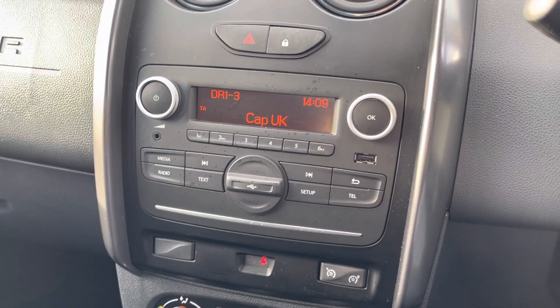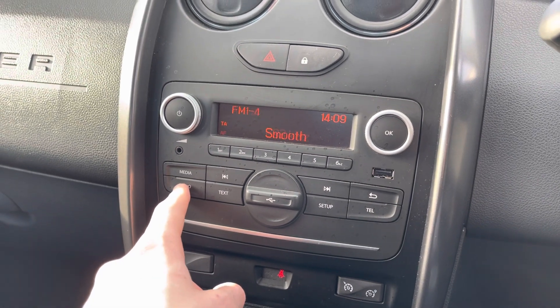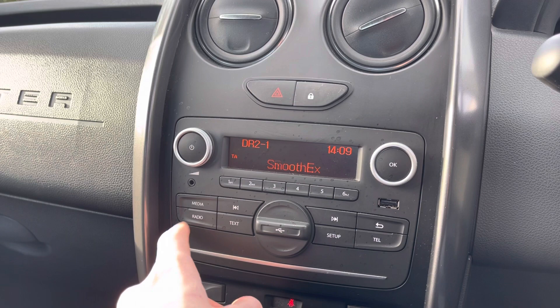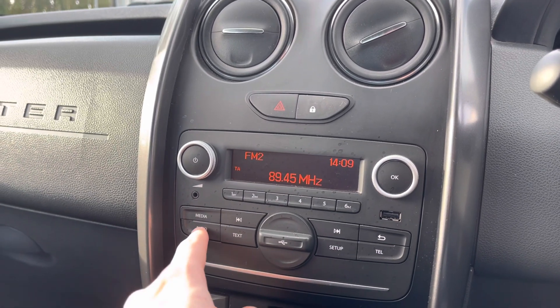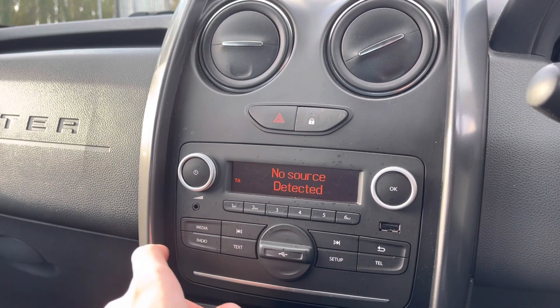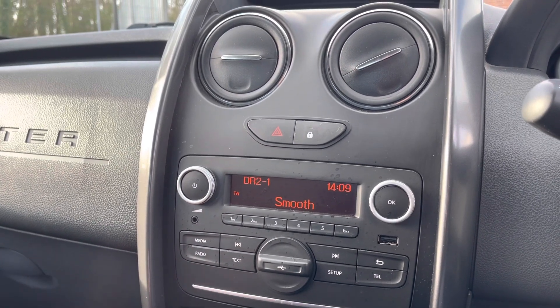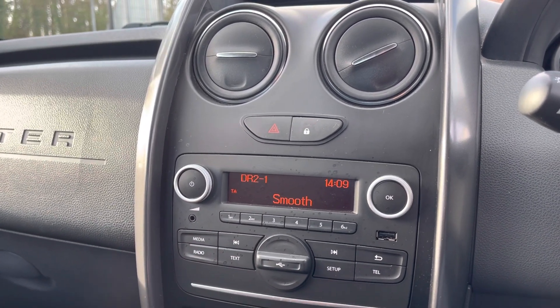As you can see here, this vehicle does come with DAB radio as well as FM and AM, so you always have a wide range of different radio stations to choose from. You can also play your favourite songs via the media option as well as connecting your mobile device. It allows you to take hands-free phone calls a lot easier and a lot safer.